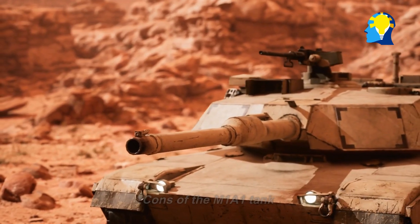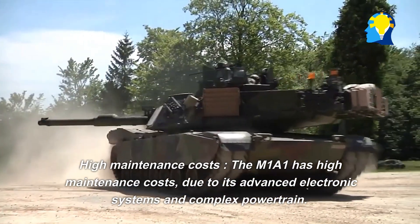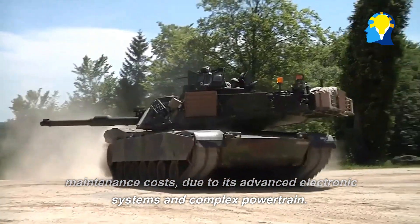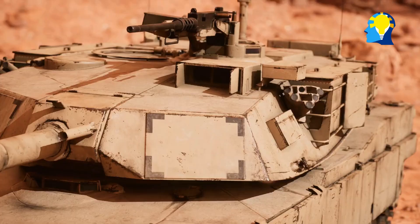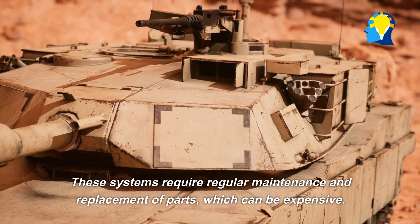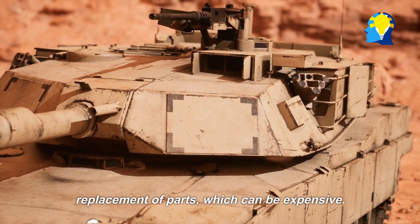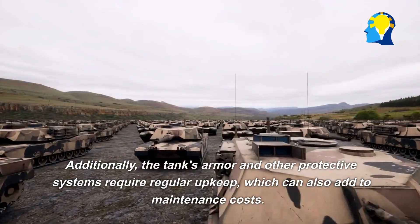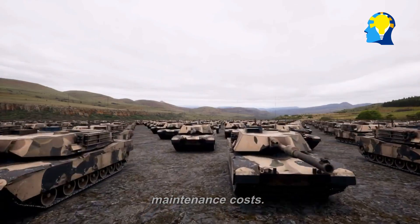Cons of the M1A1 tank. High maintenance costs: The M1A1 has high maintenance costs, due to its advanced electronic systems and complex powertrain. These systems require regular maintenance and replacement of parts, which can be expensive. Additionally, the tank's armor and other protective systems require regular upkeep, which can also add to maintenance costs.